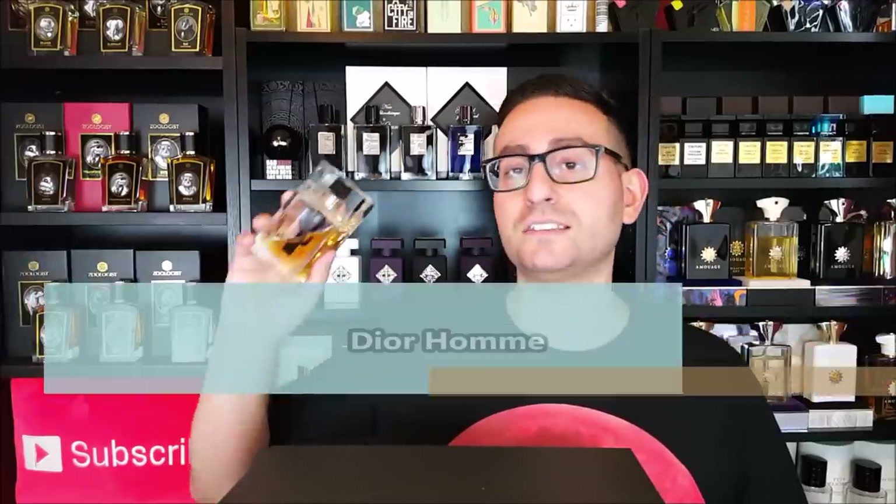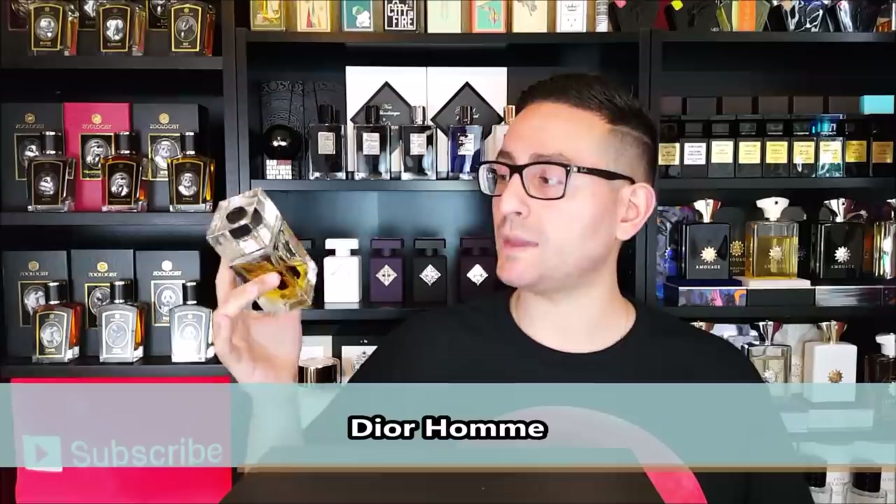Coming in at number 10 is Dior Homme. This is an Olivier Polge composition, before François Demachy became the in-house perfumer for Dior. This is the first mainstream iris men's fragrance in the designer market, and it is a phenomenal fragrance. There are a lot of flankers — Dior Homme Intense, Dior Homme Parfum, Dior Homme Eau. Eau is probably the only other one I'd recommend for springtime, and Dior Homme Cologne is really good for summer. This is my favorite for springtime because it has the cleanest, purest iris. The iris used here is synthetic — it's such an expensive ingredient — but it's still a fragrance I'd highly recommend. The perfumer happens to be the same person behind Spice Bomb by Viktor & Rolf, so if that's one of your favorites, definitely check this one out.